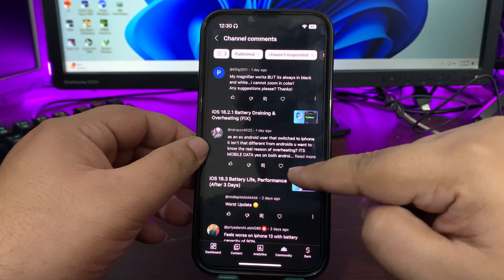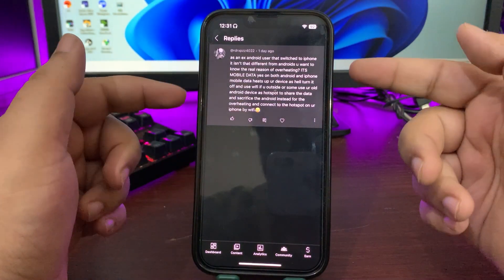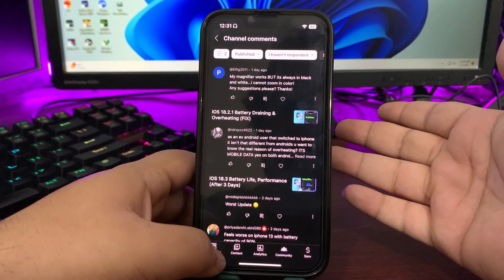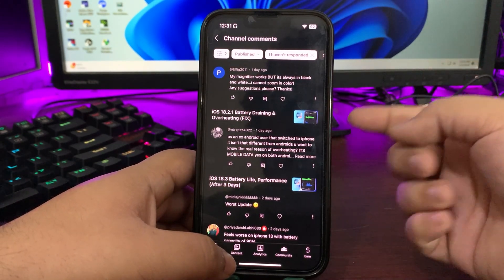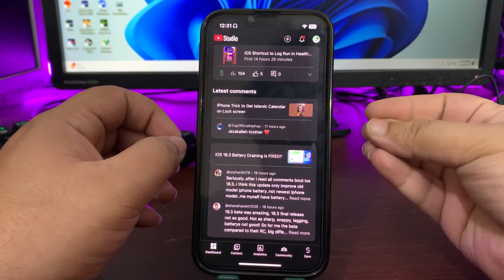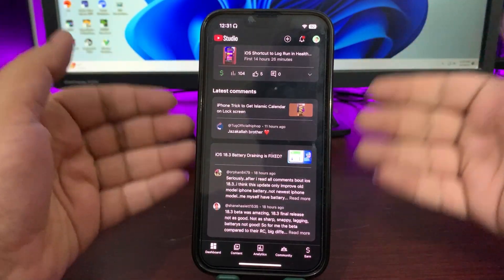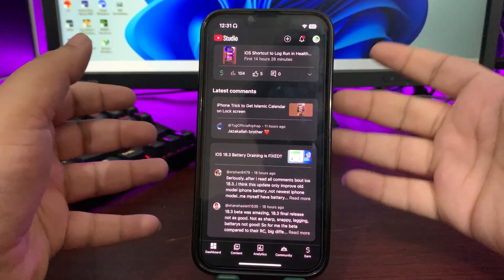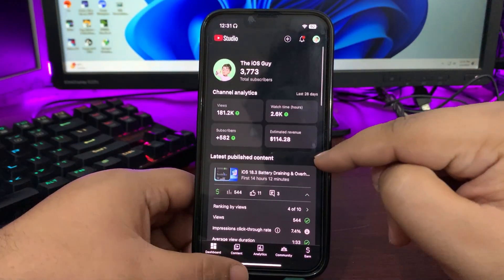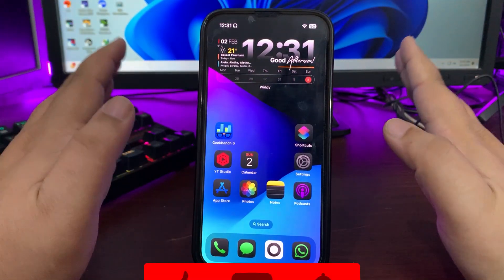A comment from an Android user who switched to iPhone notes that overheating could be caused by mobile data — and that's true for both Android and iPhone. On my iPhone 10s, using mobile data does cause slight warmth sometimes, but that's completely normal for a device with so many chips inside.